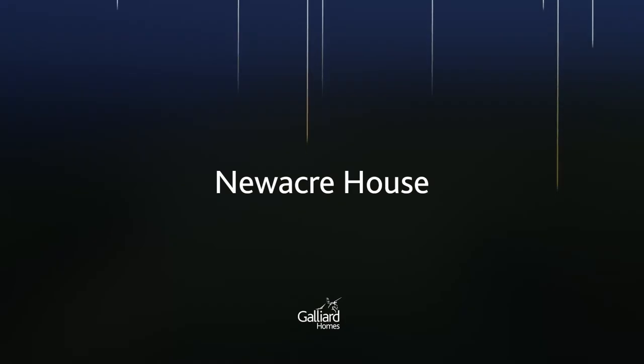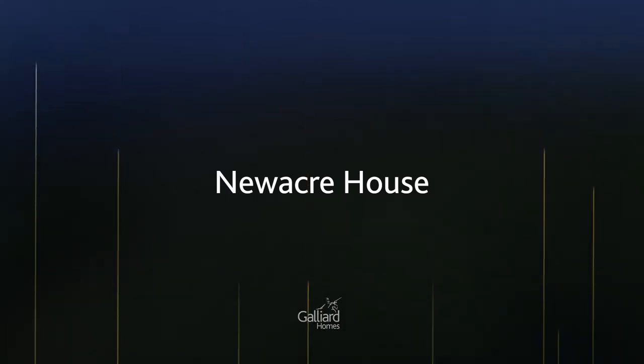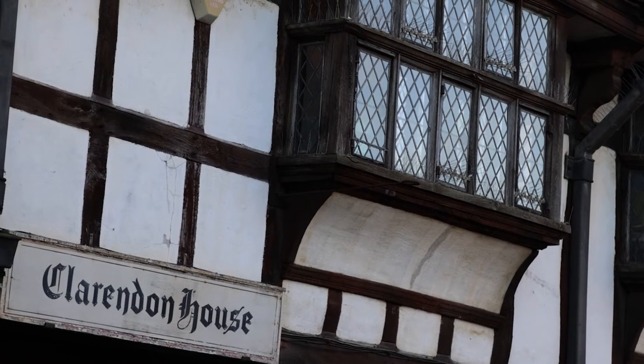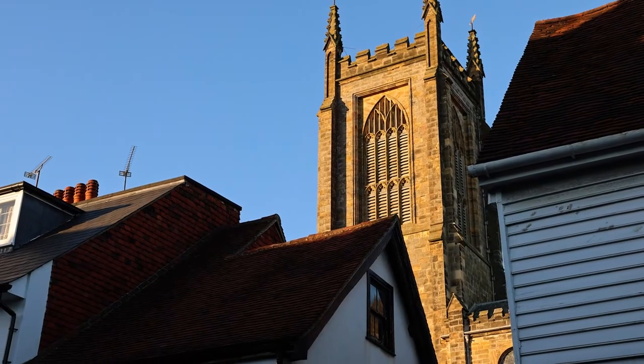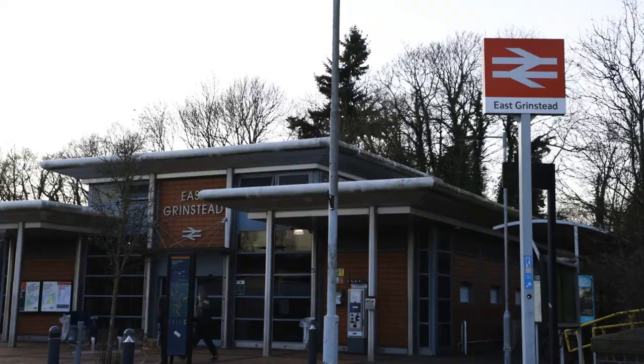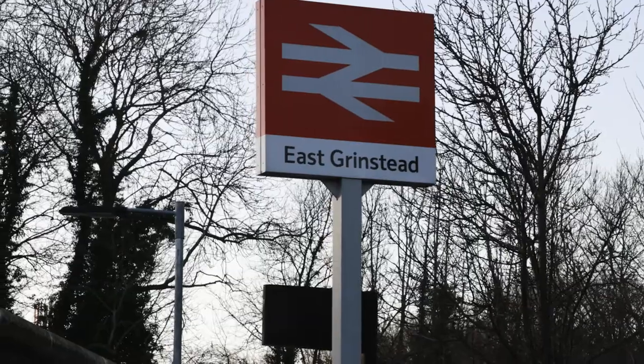Welcome to Newacre, Gallard Homes' new development in historical East Grinstead. It's minutes away from the station and the town centre is on your doorstep. These studio and one-bed apartments are perfect for first-time buyers or for buy-to-let investors.